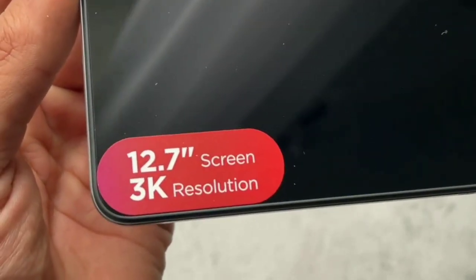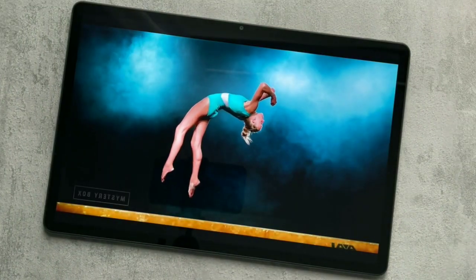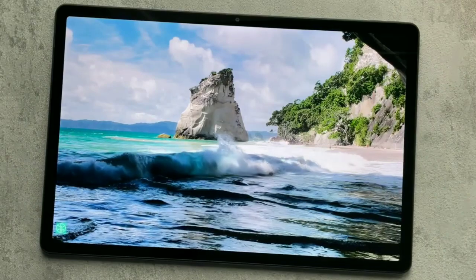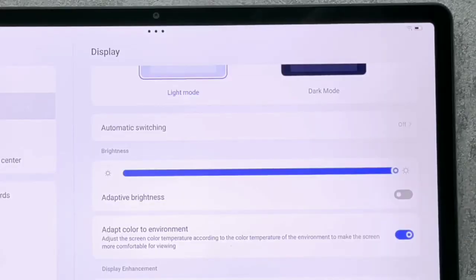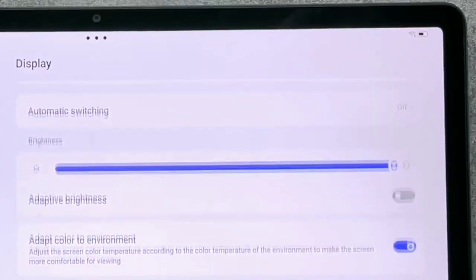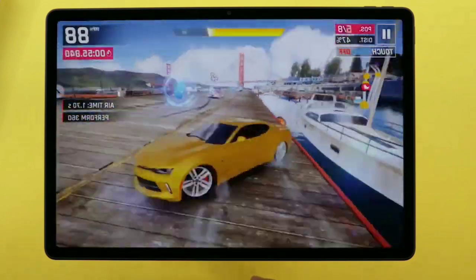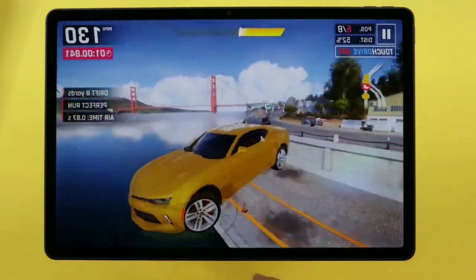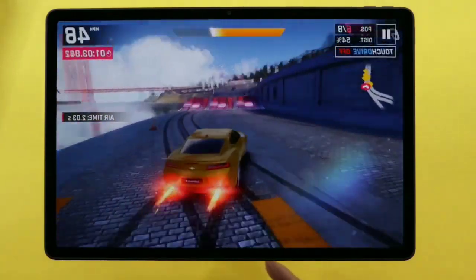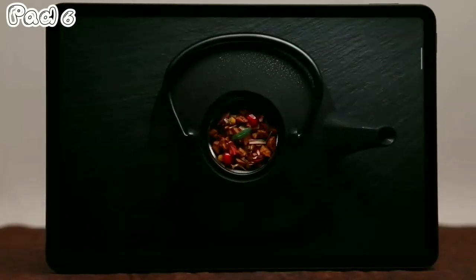The Lenovo Tab P12 features a 12.7-inch IPS LCD display with a resolution of 2944 by 1840 pixels. The display is bright, clear, and perfect for watching movies, TV shows, and playing games. It has a new adaptive color-to-environment feature that adjusts the color temperature based on the surroundings, ensuring a comfortable viewing experience. Although the display is only 60Hz, it still offers great value for its price. The brightness can go up to 400 nits, making it suitable for indoor use. It is also Widevine L1 certified, allowing for full HD playback on Netflix and 4K on YouTube, just like on the Pad 6.